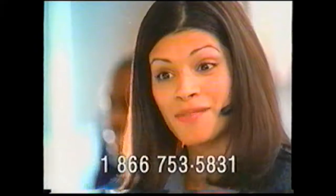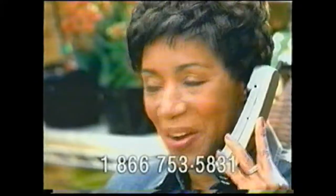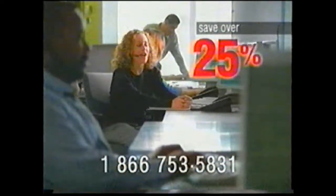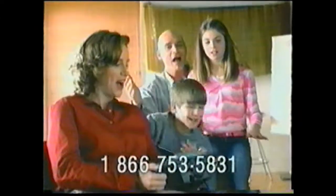Thank you for calling Verizon. My name is Jackie. You know, my family can really talk. I really like to stay in control of everything. The local package from Verizon can help make your life a little easier. Call 1-866-753-5831 now. One low monthly rate gives you all the services you need. Sign up and save over 25%. Get unlimited local service combined with our most popular services like caller ID, call waiting, and three-way calling. Save over 25%, plus qualify for savings on other Verizon services. Call 1-866-753-5831 now to sign up for the local package. Verizon.